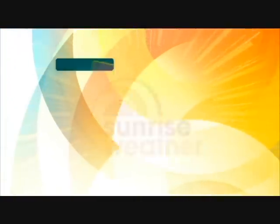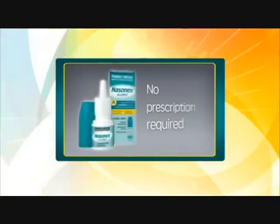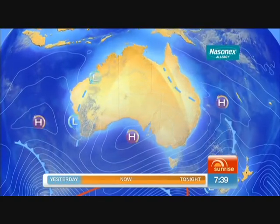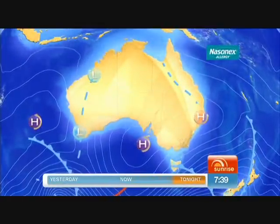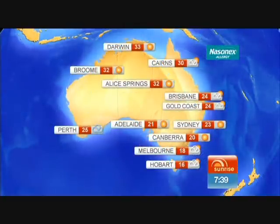Sunrise weather is brought to you by Nasonex Allergy — available now from your pharmacy, no prescription required. A large high is bringing clear skies over South Australia and the Northern Territory. Southwesterly winds are directing showers over western Tassie and far southern Victoria. A trough is causing a gusty southerly change on the south-east Queensland coast. Another trough is causing thundery showers in south-west WA. Partly cloudy for Brisbane with a top of 24. Sydney sunny and 23 degrees. Sunshine in Canberra with a top of 20. 18 and a possible shower in Melbourne. A shower or two clearing in Hobart and 16. Adelaide mostly sunny and 21 degrees. A little drizzle developing in Perth, your top of 27. And Darwin mostly sunny and 33 degrees.